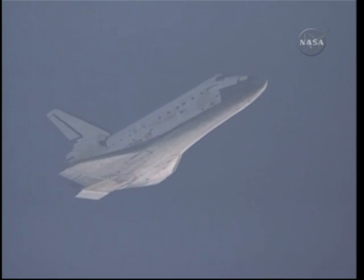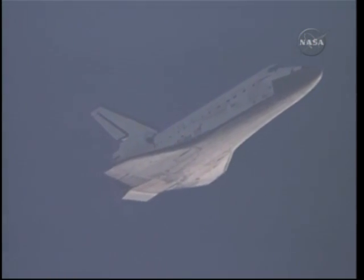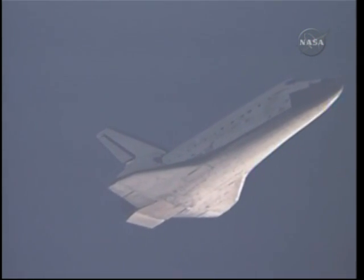Commander Allen Poindexter is now at the controls of space shuttle Discovery as it reaches subsonic speeds. Those sonic booms announcing Discovery's arrival. It's now just 68 miles away from Kennedy Space Center, 27,000 feet in altitude, and traveling 530 miles per hour. Discovery on at the 180.